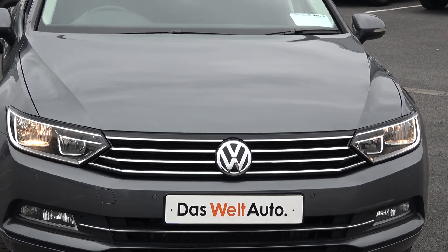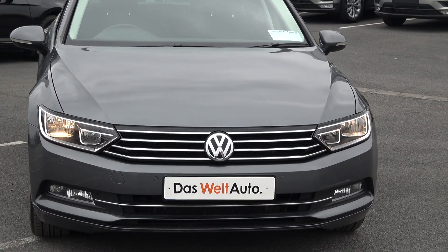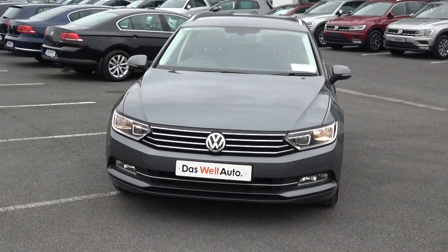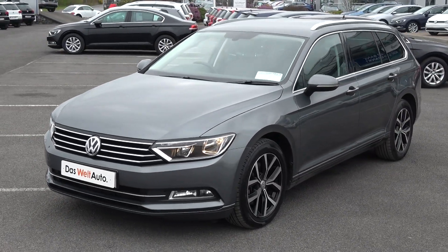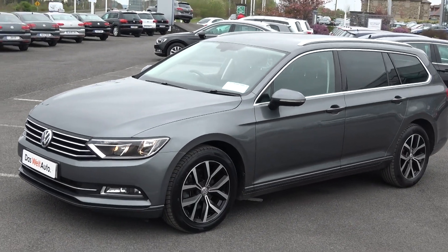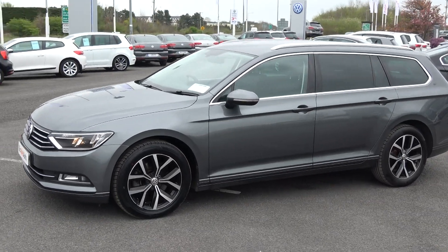Now swiftly moving on, we have the daytime running lights, your front parking sensors, together with your front forks on offer below your lower front bumper for additional safety. As we continue to the side profile, this Volkswagen Passat Estate is complemented with 17-inch upgraded Volkswagen alloys, your colour-coded electric heated wing mirrors, and your LED indicators built in, again for additional safety.